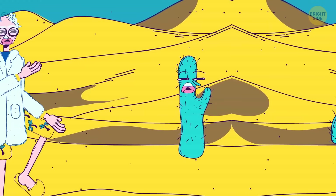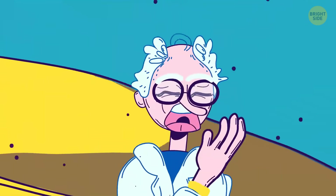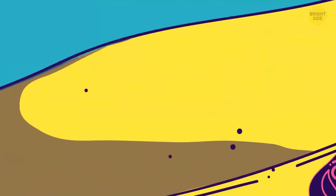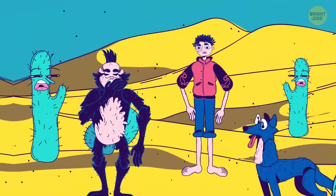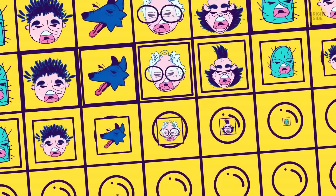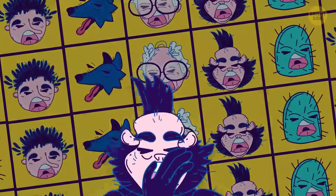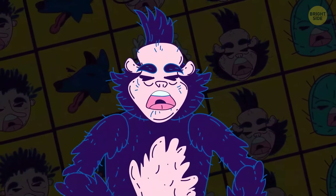You see someone yawn and yawn back at them for the same reasons you imitate the words and actions of others. It's a primitive, unbeatable reflex of people and some animals, like chimpanzees and dogs. Research has shown contagious yawning is also a sign of empathy and bonding. The more you try to stop yourself from yawning, the more you want to yawn.